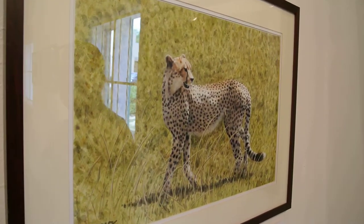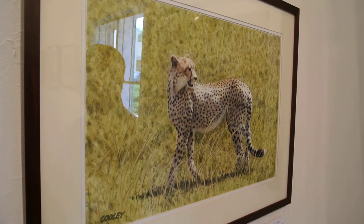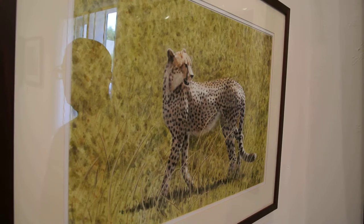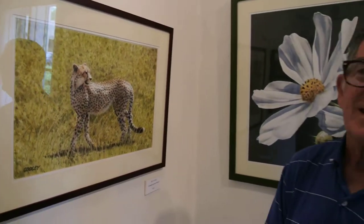These are watercolors. This is a cheetah in Tanzania. I was on a photo safari there. I took a lot of pictures and combined them to end up with this watercolor. I also do some flowers.